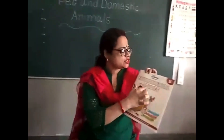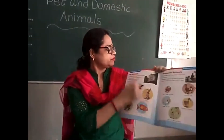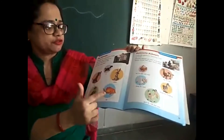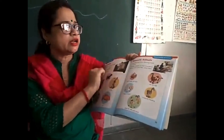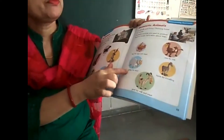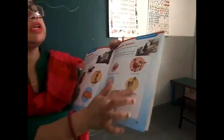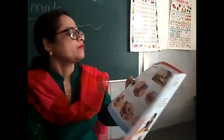Children, look at your EVS book — pet animals and domestic animals. Dog, cat, rabbit, fish, and parrot are pet animals. Domestic animals: hen gives us meat and eggs, sheep gives us wool, goat gives us milk and meat, horse is used for traveling, and cow gives us milk.